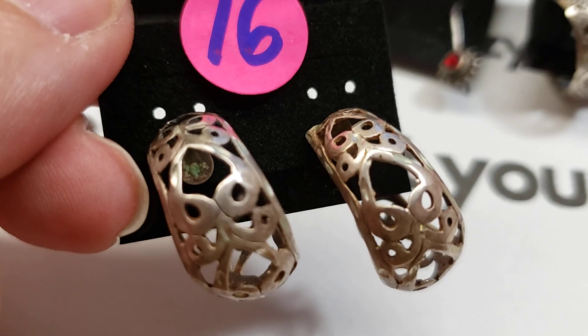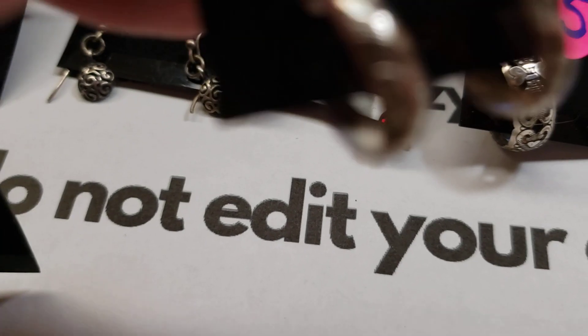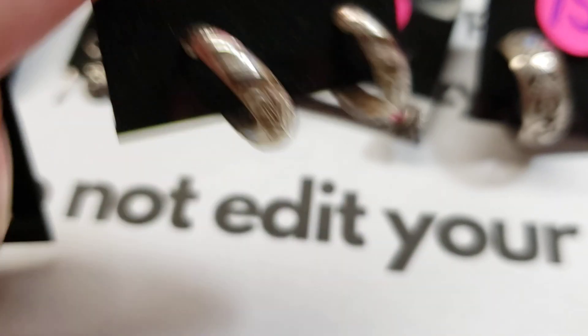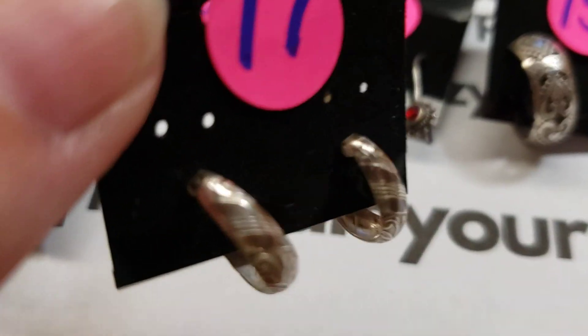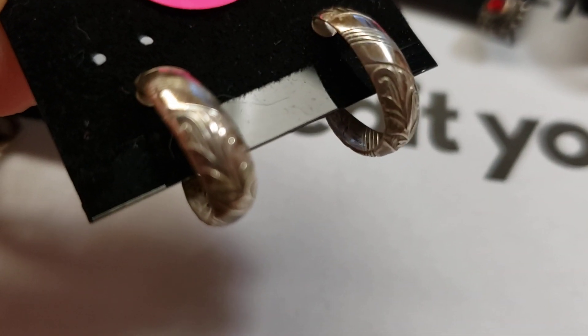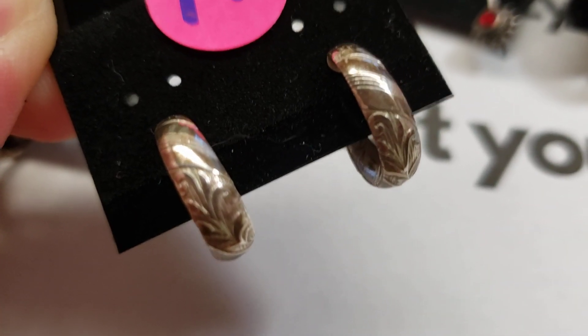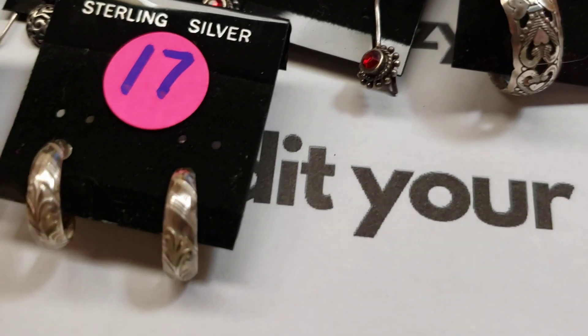Number seventeen: little hoops — note that the backings on this pair are not sterling, just generic. These little hoops have a line print and scroll patterns. Number seventeen is twelve dollars.